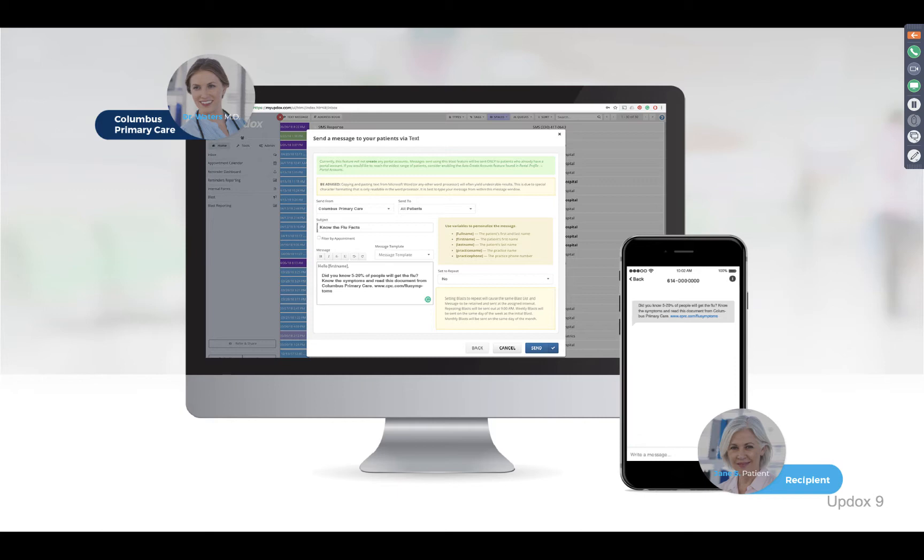Rather than your staff having to call or email or portal message every single person in your database that you wish to target, you can build a custom list. You could do all females, all males, patients of a certain age, a certain demographic, or all of your patients — your full address book. Any way you'd like to customize that, you can. You can also create your own templates — if you'd like to do a monthly birthday announcement to get in front of your patients and let them know you care, you can do that.